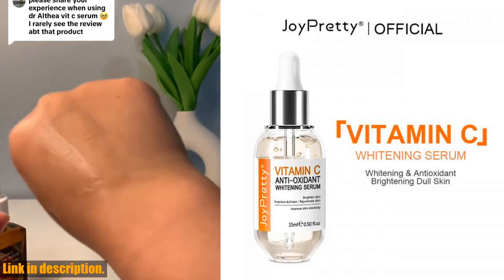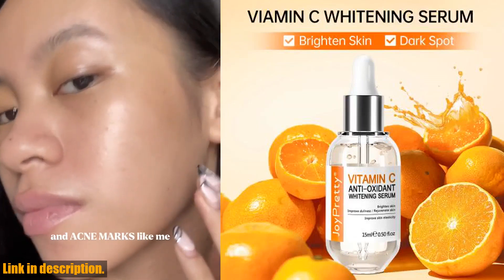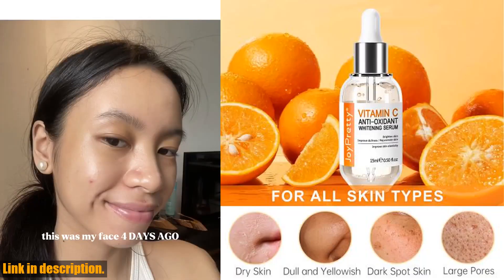So, not only will this serum brighten your skin and reduce UV damage, but it will also improve your skin's elasticity and overall texture.